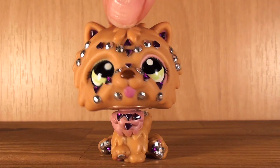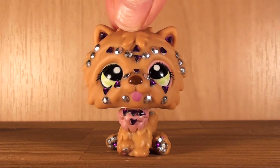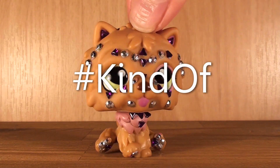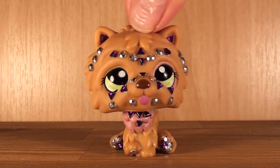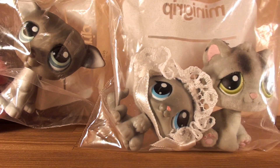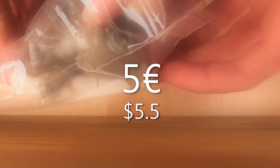Here's a plastic bag and here are some LPS that I found. Today I'm going to show you all of these pets, so this video will probably be kind of long, but I hope it doesn't bother you too much. I'm going to show them all in the order that I got them.